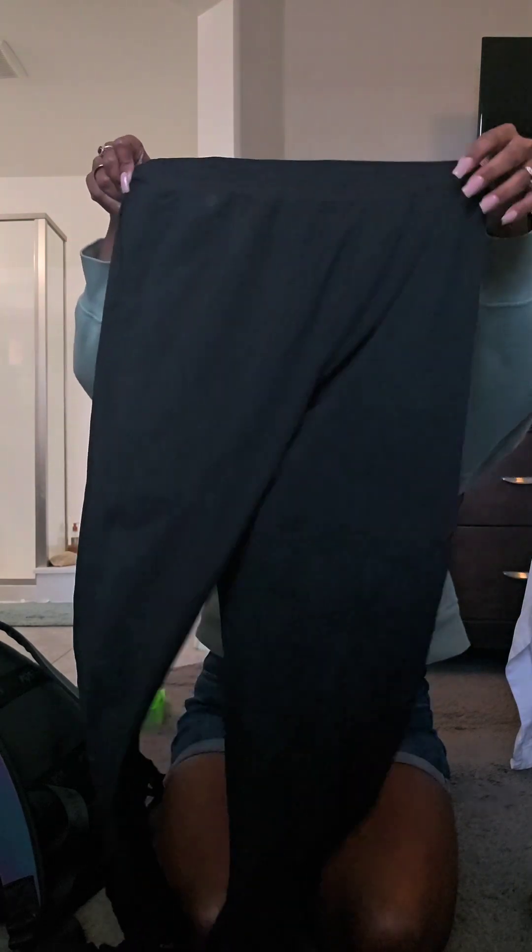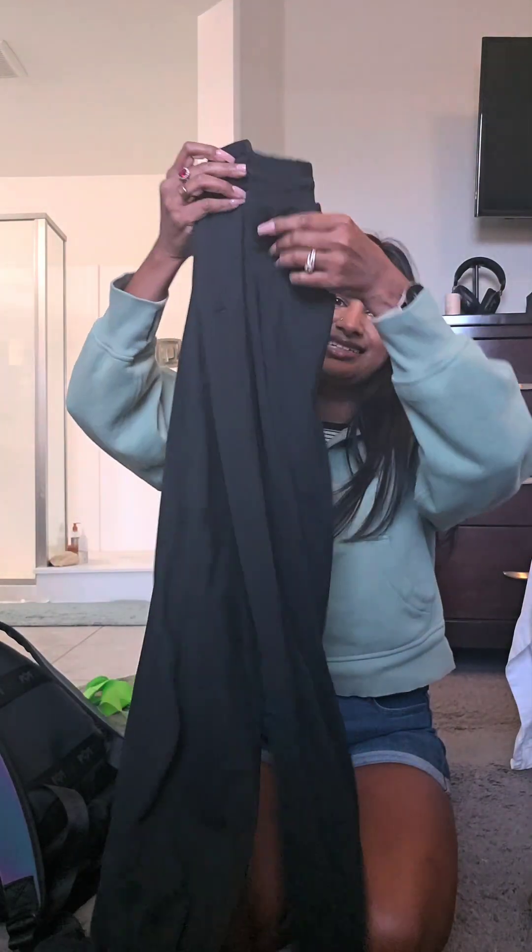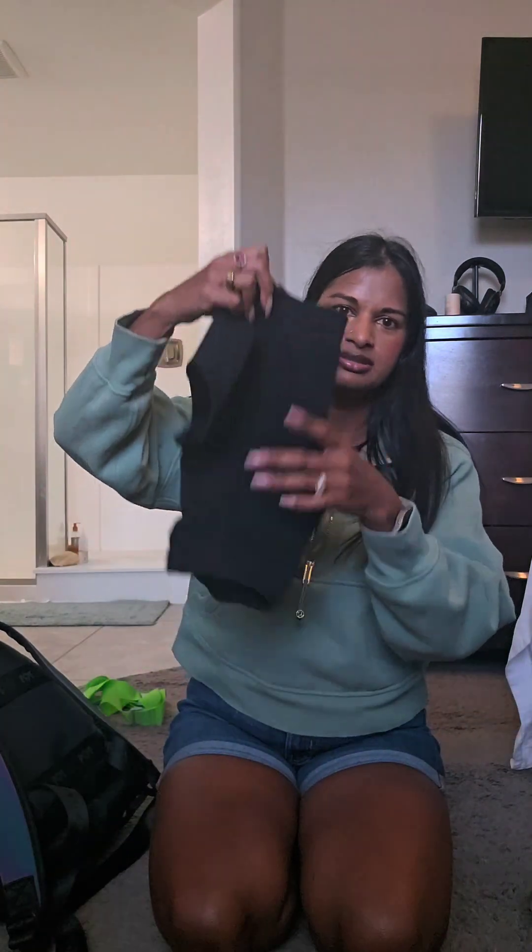I am wearing an all-black outfit. During the Nordstrom Anniversary Sale I got these — I think the brand name is Zella, I'll put the name and link below — they're just black joggers, they're comfortable. I have just a top and then a sports bra obviously, and that's what I'm wearing on the plane. Comfortable black, you can't go wrong.